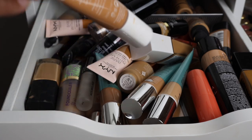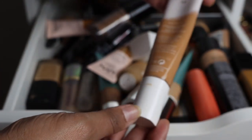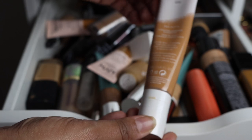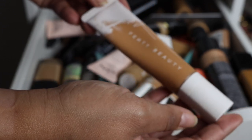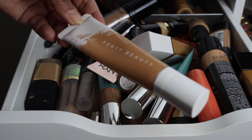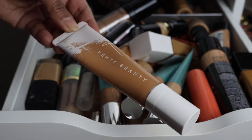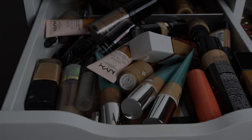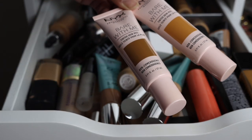Another one I don't love and want to declutter is the Fenty Beauty Pro Filter Hydrating Long Wear Foundation in shade 370. The packaging is very similar to the ColourPop one. I just didn't like this foundation — it wasn't long wearing enough, which is a huge problem for me. I usually have pretty long work days, so this one just does not work for me.